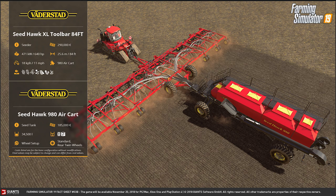And then we have the Waderstead Seatalk 980 air cart, which is the seed tank going with the toolbar. It holds 34,500 liters. It will cost you 185,000 euros, and it holds seed and fertilizer. The wheel options are standard and rear twins.